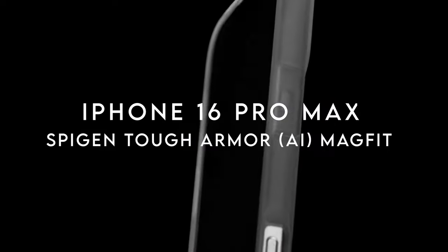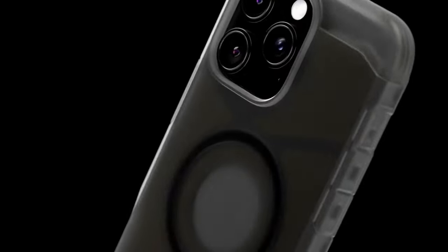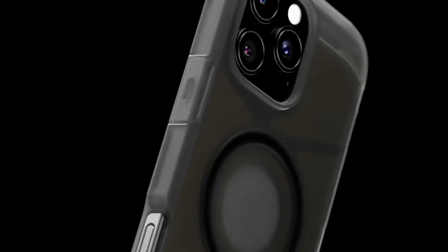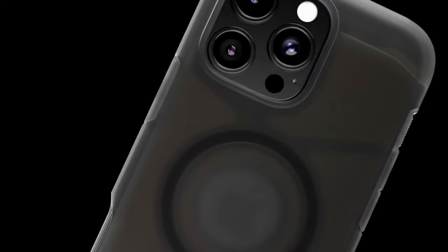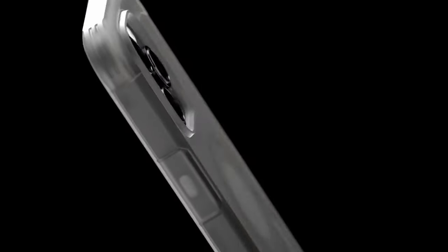At number 6, the Spigen Tough Armor AI MagFit is a powerhouse of protection and practicality. Made from a rugged blend of premium PC, TPU, and XRD impact foam, the AI-enhanced XRD foam — tested with LS Dyne technology — ensures superior shock absorption. Raised edges safeguard both your screen and camera from scratches and cracks, and military-grade protection via Extreme Protection Tech means your device is in reliable hands.